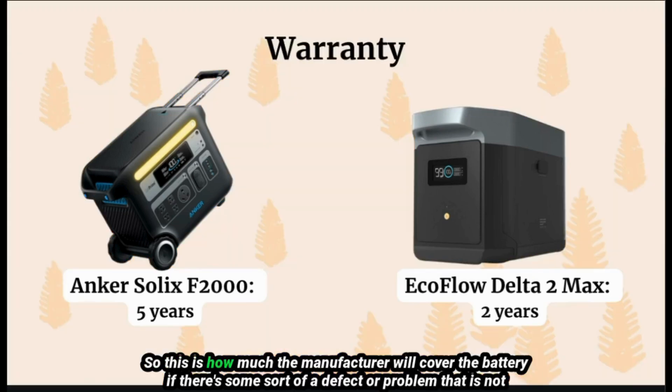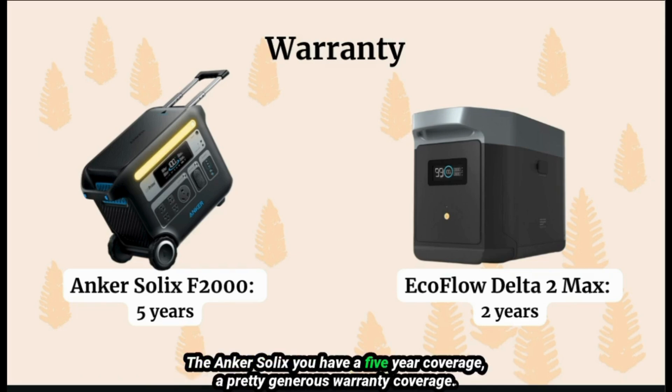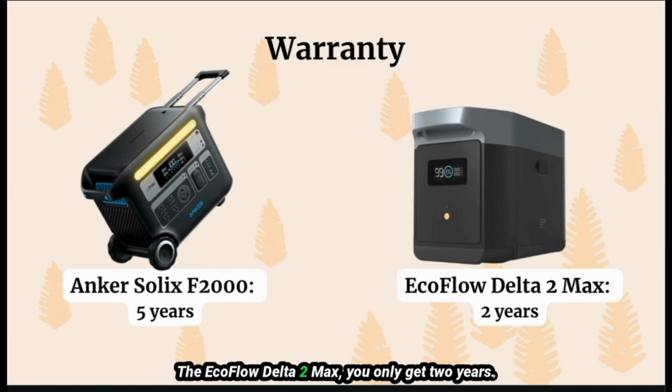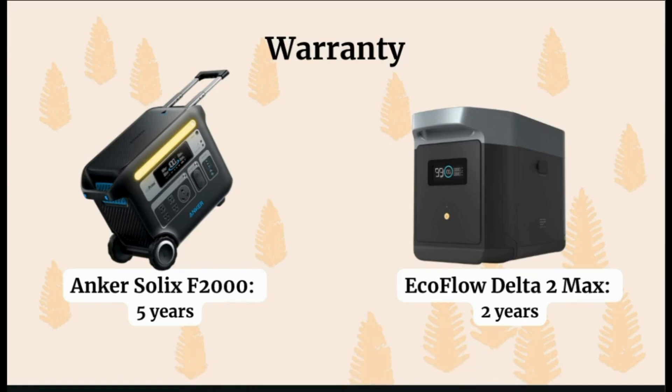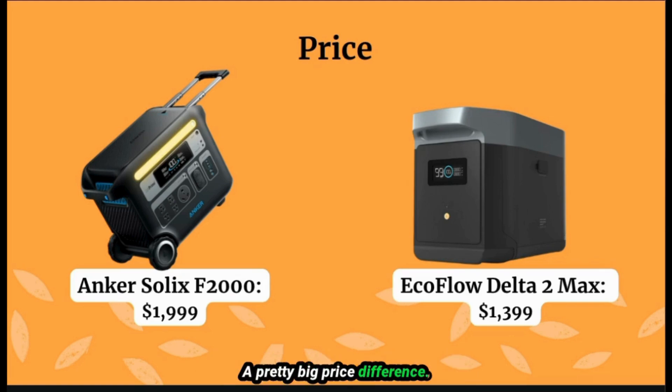Warranty covers the battery if there's a defect or problem not caused by the user. The Inker Solex gives you five years of coverage — a pretty generous warranty. The EcoFlow Delta II Max gives you only two years. For price, the Inker Solex retails for $1,999 while the EcoFlow Delta II Max retails at $1,399 — a pretty big price difference.